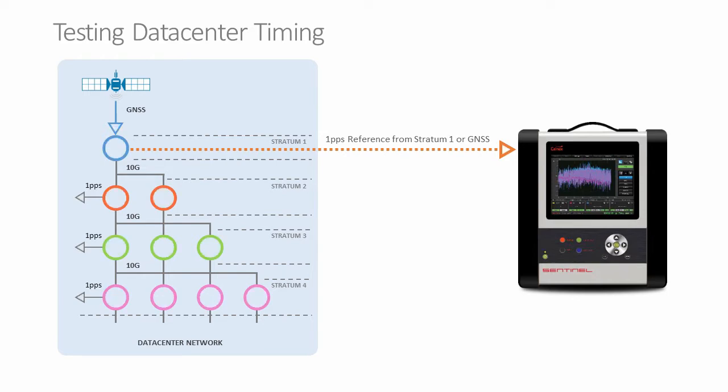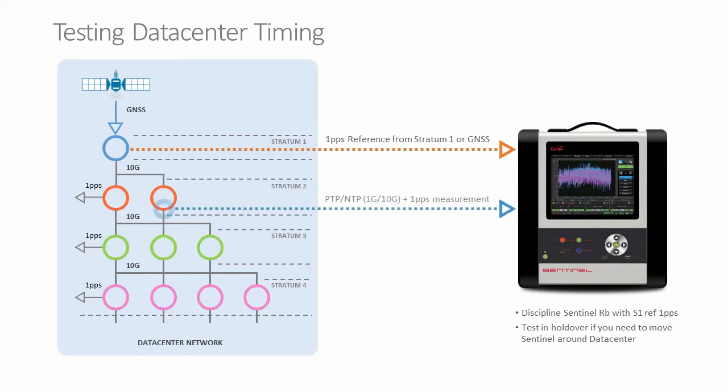A useful feature of the Calnex Sentinel is that you can use the reference to discipline the built-in high-quality rubidium, and then use it in holdover mode with the required accuracy to move around a datacenter or even from one datacenter to another. The measurement we'll be making is of the PTP distributed across that datacenter. This measurement can be either PTP or NTP at 1GB or 10GB rates.